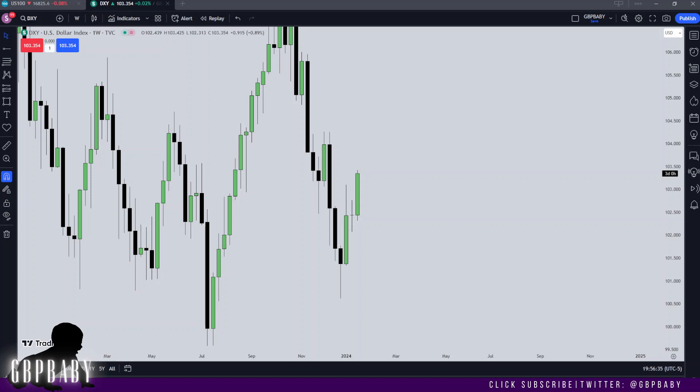What's going on guys, it's GBP Baby. Welcome back to another video. I hope everybody's doing well. Smash that subscribe button and let's get straight into it. We're going to start on Dixie as per usual.